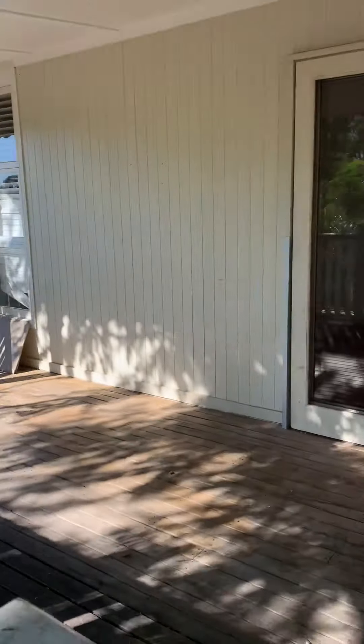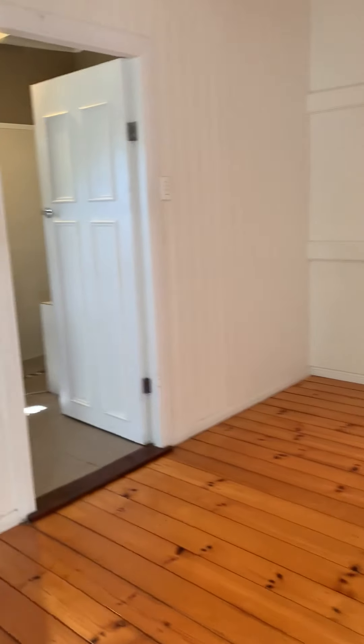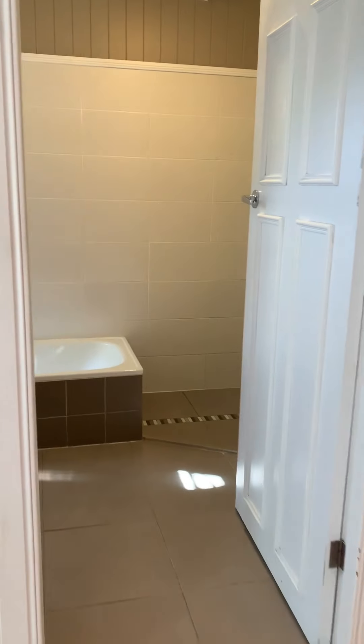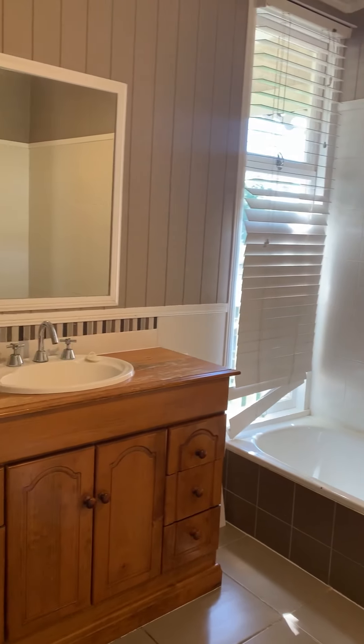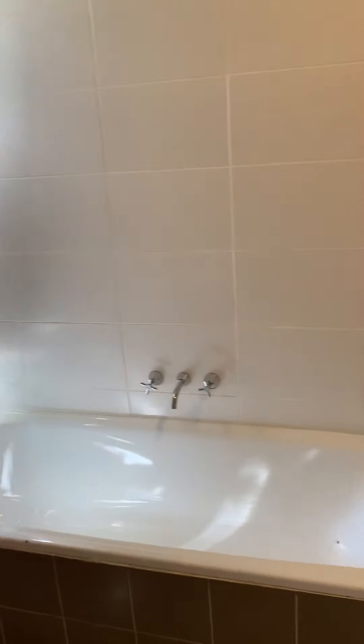There's storage under the house as well as the laundry. Back through to the bathroom — there's a separate bath, timber vanity, and shower.